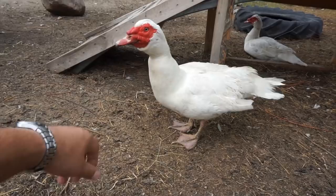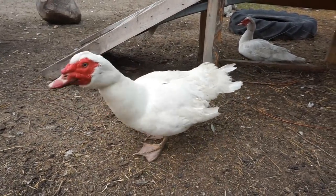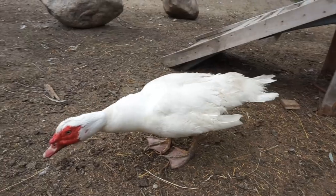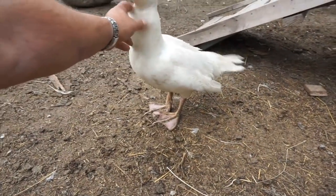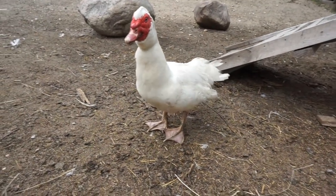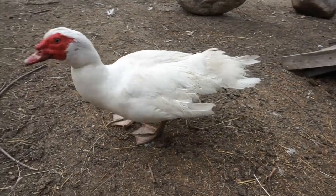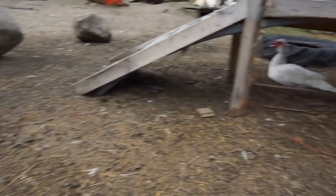We take these two to petting farms because you can actually go up and pet them. They don't run away from people like other ducks do. So they had a small child, about two years old, who was starting to cry because they were coming up and scaring him. So they decided to bring both of them over here.